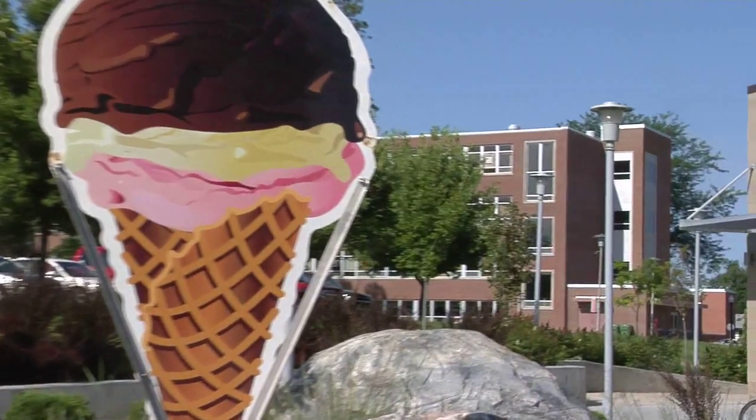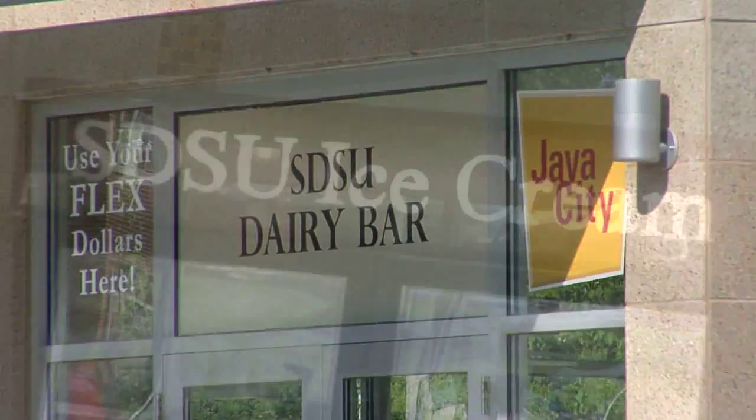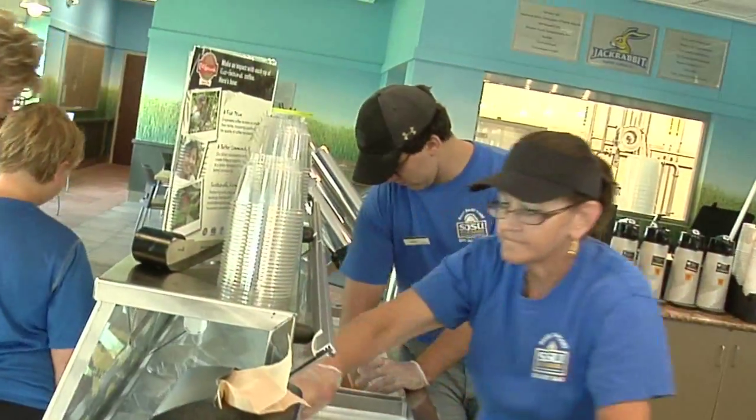Faith took Tyler there too. They went into the South Dakota State University Dairy Bar and ate some of that awesome ice cream before they went home.